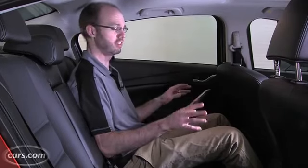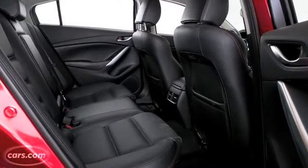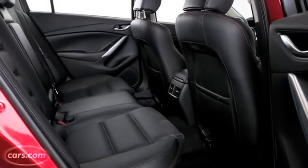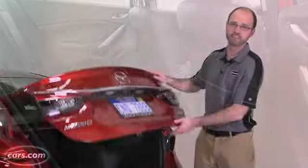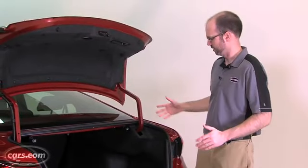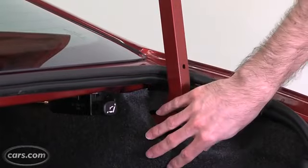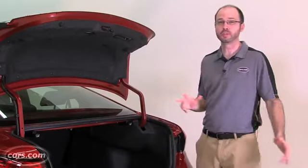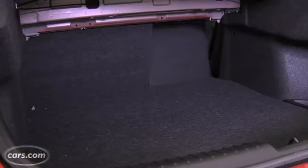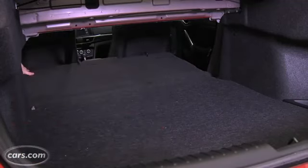Despite the sleek roofline, the Mazda 6 offers good backseat space — it's one of the roomier ones in the segment. It's also pretty comfortable thanks to a seat cushion that's tall enough to give you good thigh support. There's 14.8 cubic feet of cargo space and it's a nice setup in terms of layout. The trunk hinges go into recesses so they won't crush any of your cargo. The car comes with a standard 60-40 split folding backseat to expand utility, and those release levers are located right in the trunk.